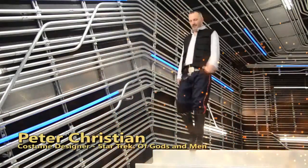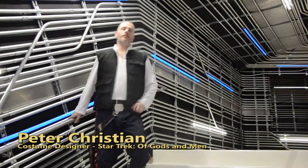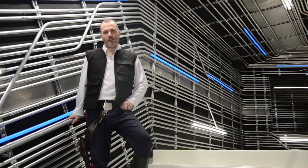Hi, I'm Peter Christian, and today we're on location at the EMP Museum in Seattle, Washington. We're going to talk a little bit about the history of costuming in the motion picture industry.